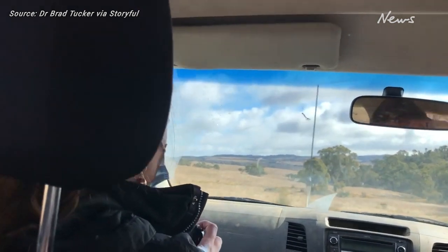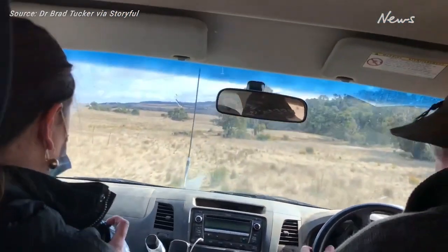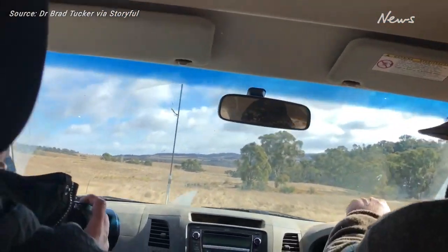But if I'd have seen that from here I wouldn't have took one bit of notice — I'd have thought, oh, that's an old burnt tree. Like, it wouldn't even tweak to me that it would be something like that. As you said, there's not a crater.